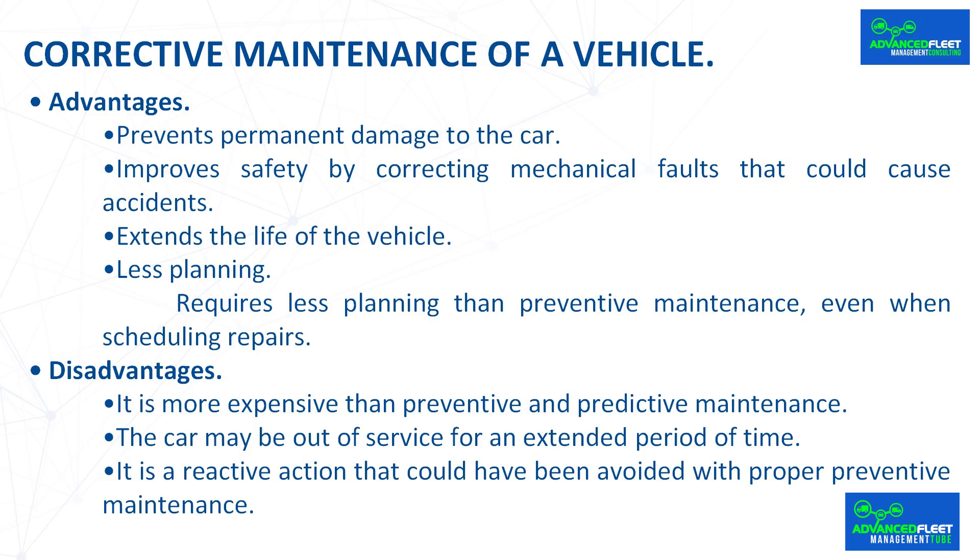Corrective maintenance has both positive and negative aspects. Advantages include preventing permanent damage to the car, improving safety by correcting mechanical faults that could cause accidents, extending the life of the vehicle, and requiring less planning than preventive maintenance. Disadvantages include being more expensive than preventive and predictive maintenance, potentially leaving the car out of service for an extended period, and being a reactive action that could have been avoided with proper preventive maintenance.